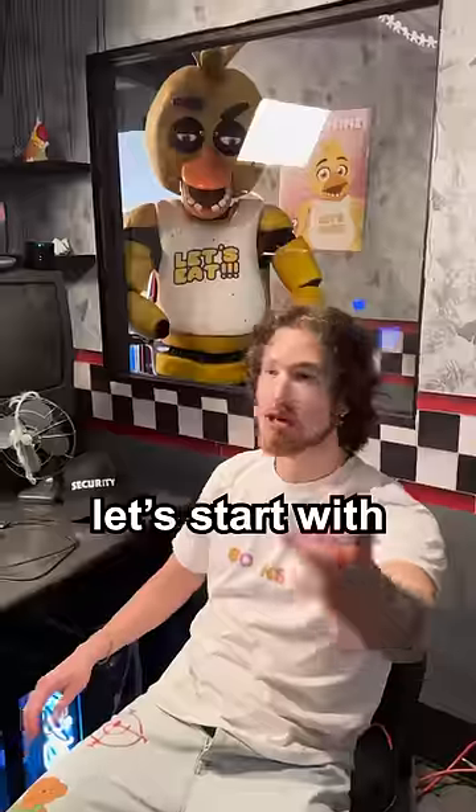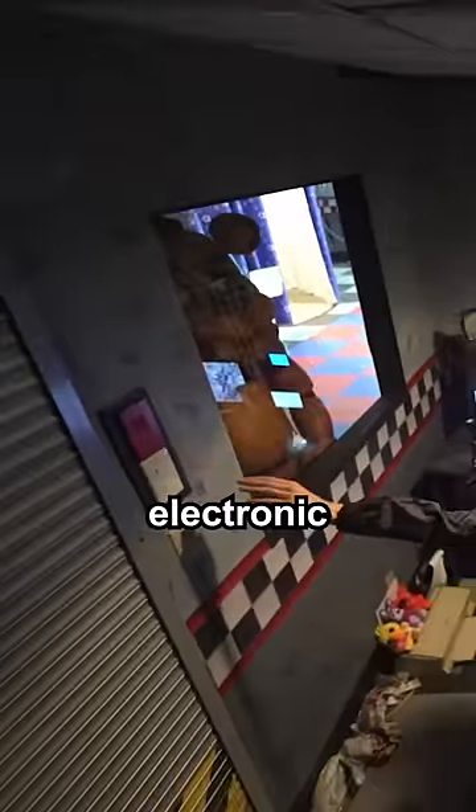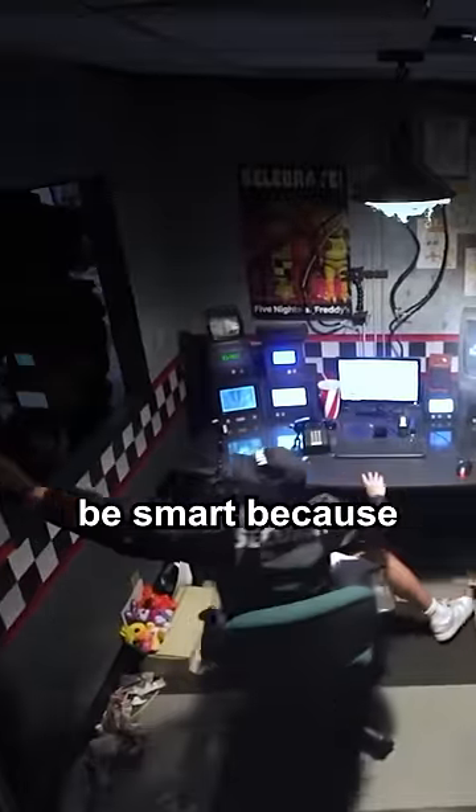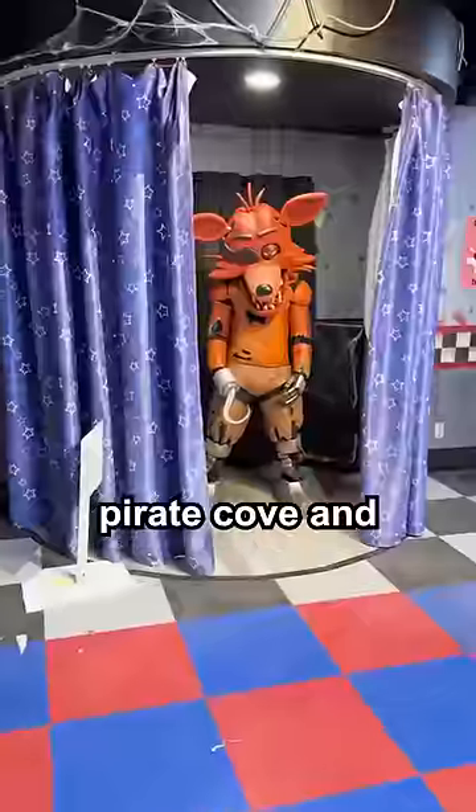I made Five Nights at Freddy's in real life. Let's start with the security room — you can actually control the security cameras, but there's also electronic doors and lights. You have to be smart because every time you use them the power goes down. Outside there's a dining area which has a stage, a pirate cove, and even an arcade.